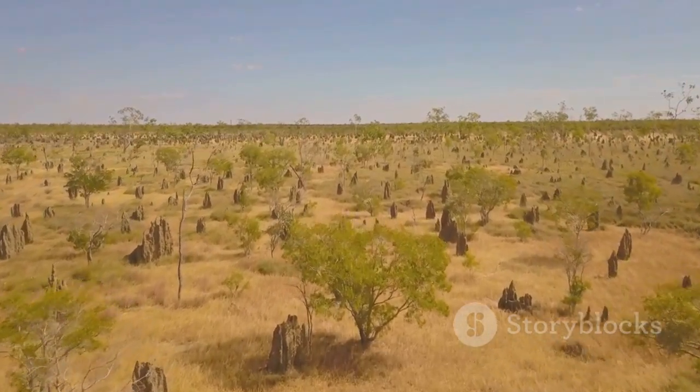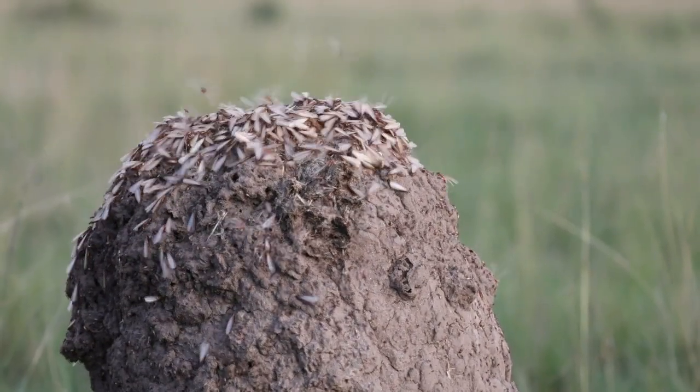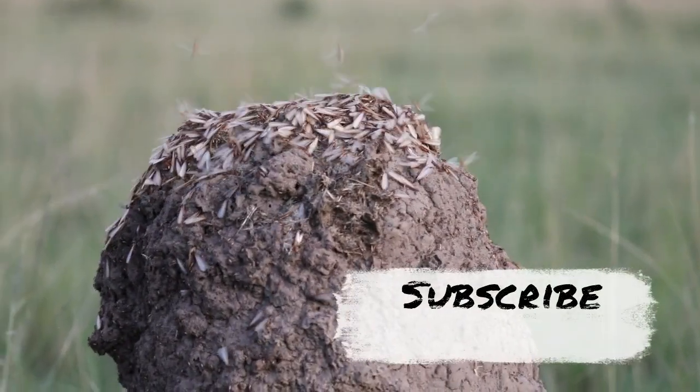So next time you see a termite mound, just know it's a well-connected and complete running fortress — little cities in the savannah.